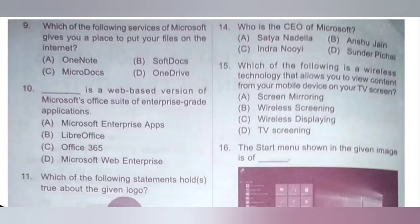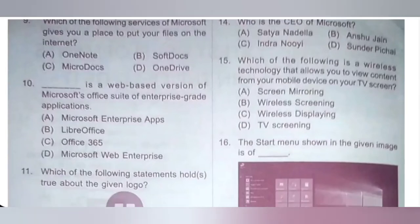Tenth one: Dash is a web-based version of Microsoft Office Suite of Enterprise Grade Application. A: Microsoft Enterprise Apps, B: LibreOffice, C: Office 365, D: Microsoft Web Enterprise. Office 365 is a web-based version of Microsoft Office Suite of Enterprise Grade Application. Option C is the correct answer.